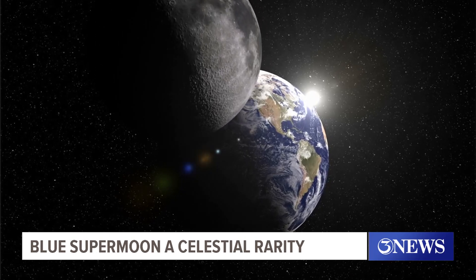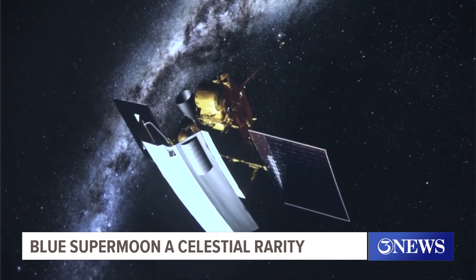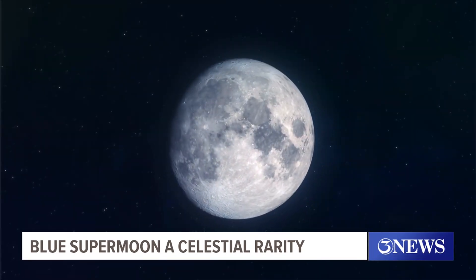Roughly 25% of all full moons are supermoons, but only 3% are blue moons. And what actually makes it a blue moon has nothing to do with its color.